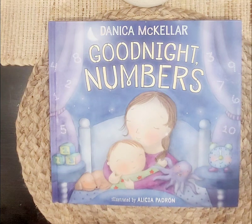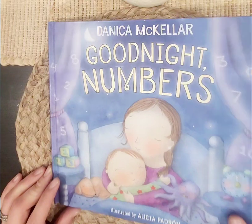Hi friends, it's Miss G again. Today we're going to read Danica McKellar's Goodnight Numbers. Let's see what this book is about.